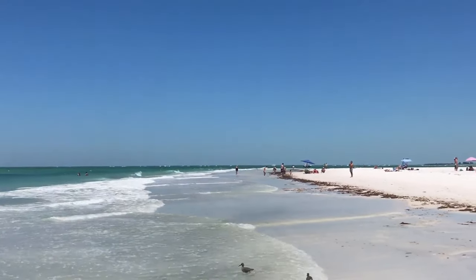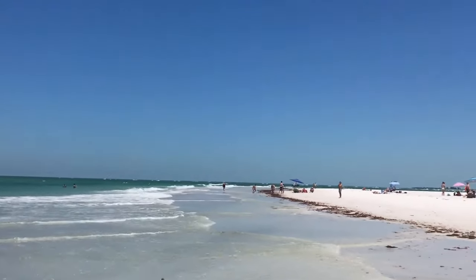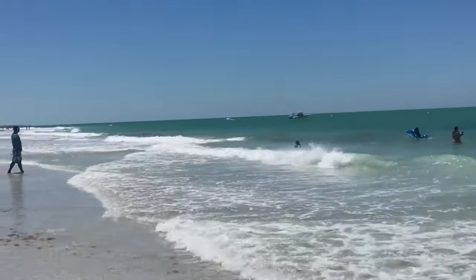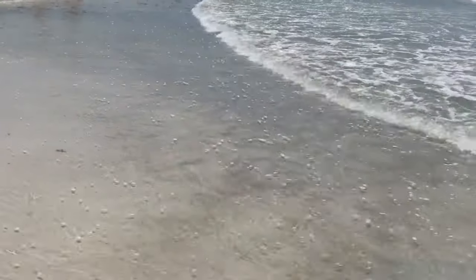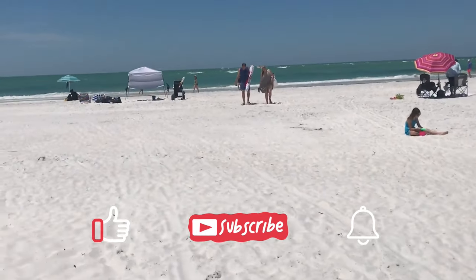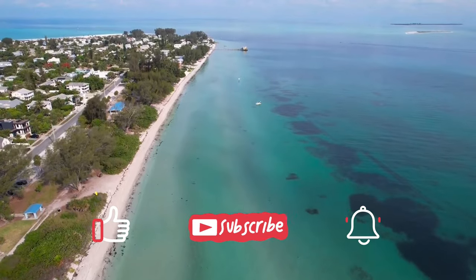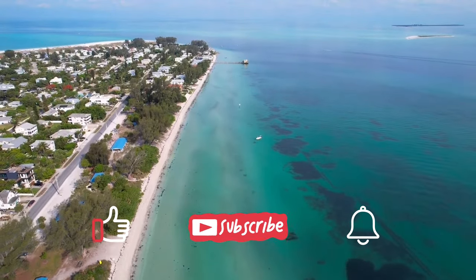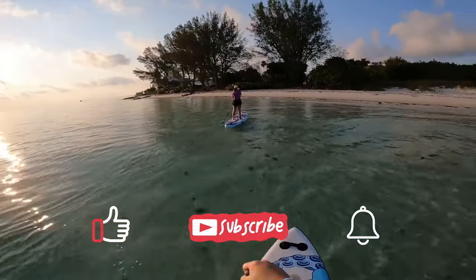And there you have it. We'd love to hear from you — are you planning on visiting Anna Maria Island soon? Do you have suggestions for future videos? Let us know in the comments below. Don't forget to give this video a like and subscribe to Destination Deuce. Click on the left for our latest video, or on the right for a playlist of more destinations. See you in the next adventure!